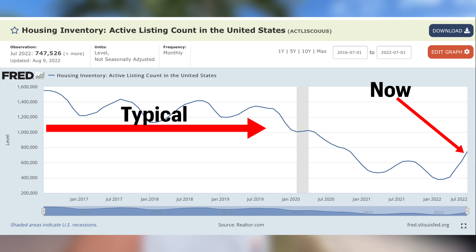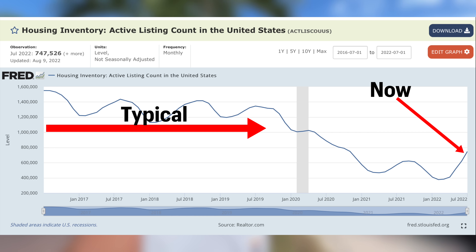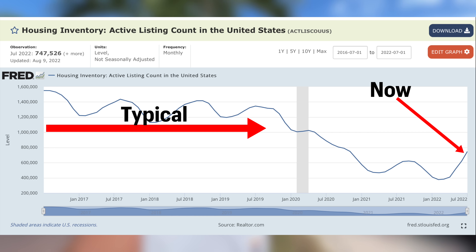In a video I did with Travis from Real Estate Mindset, we talked about the FRED chart showing the active number of listings in the U.S. In July there are about 750,000 active listings ready to buy right now. Add the 464,000 coming from new construction, and that gives you 1.2 million active listings for sale once these new homes are delivered — expected within the next year, maybe even by the end of this year.